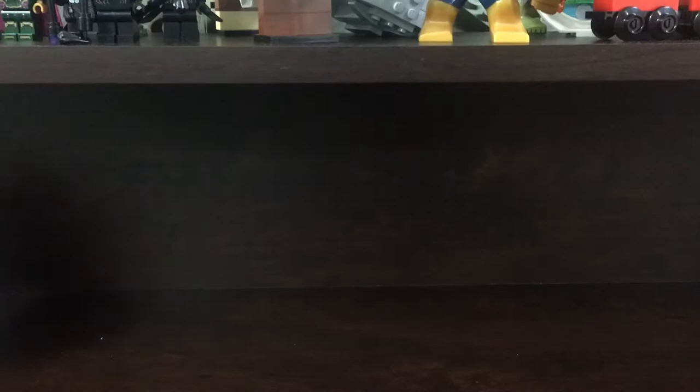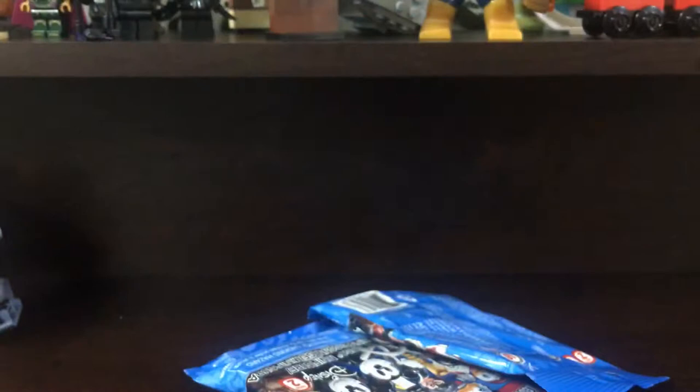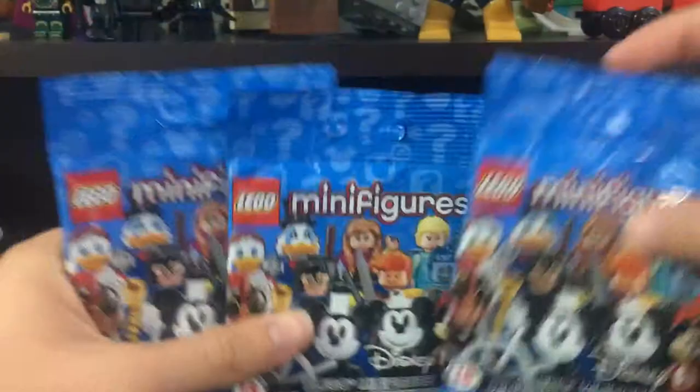Hey, what's going on guys, I'm the Collector back with another opening video. Today I have a little bag from the one and only LEGO store. I have a special opening for me — I'm opening up three Disney Minifigure Series 2 bags.